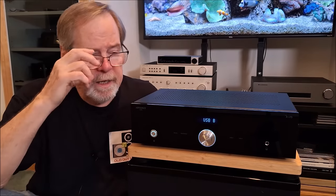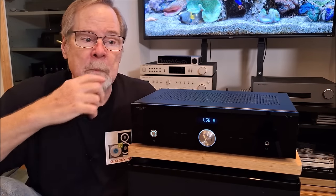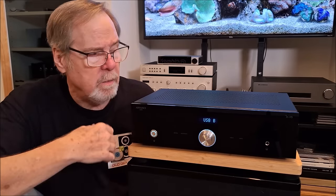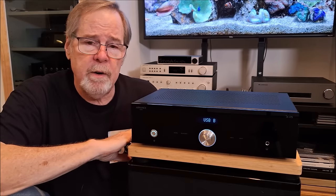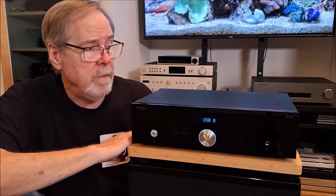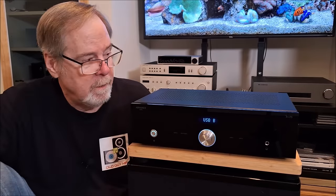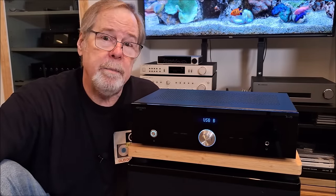I really, really enjoyed it and loved all the inputs and outputs. I also liked the tone controls, loudness contour, and everything else on it. Just really beautiful to look at and beautiful to listen to — very rewarding. I'm a bit smitten with this thing and they're going to have to come and take it away from me. Anyway, that's the Advanced Paris XI-75, heartily recommended. I really enjoyed it.